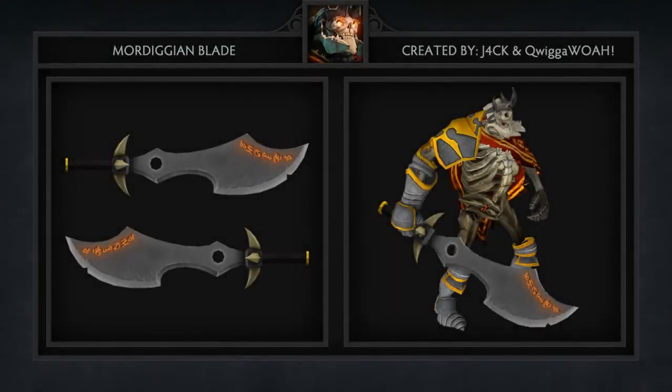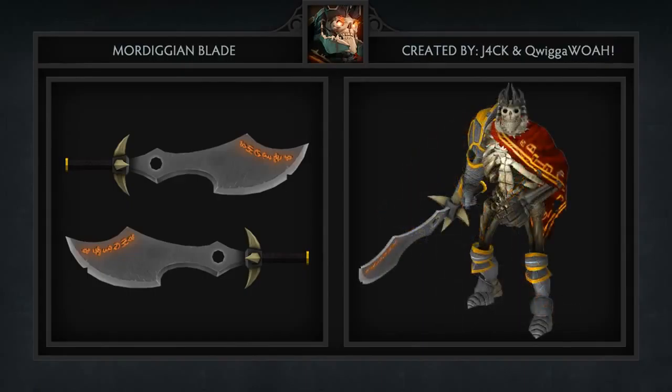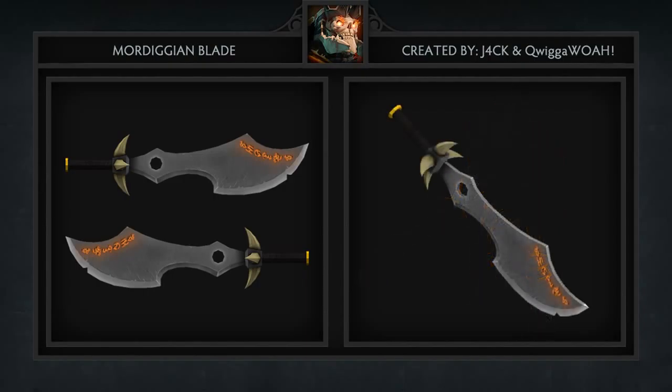Next is a new sword for Skeleton King named the Mordigian Blade. This was created by Jack and Quigawo. And we have to admit it's one of the best singular items we've come across in the workshop, so we're really hoping for it to come out in the game.